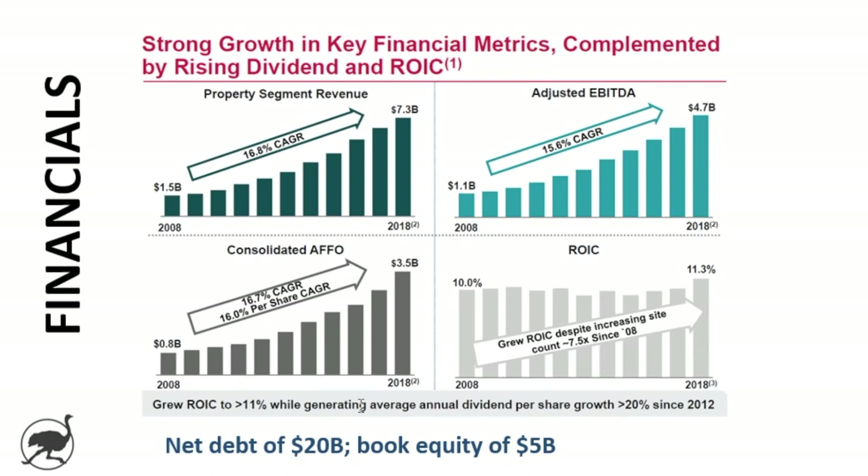Looking at the financials, property segment revenue and adjusted EBITDA are both growing at about 16% a year over a 10-year period, with pretty steady growth through the period. Consolidated available funds from operations is also growing at a 16% CAGR. Notably, the per share AFFO CAGR is also 16% — just slightly lower — meaning the company hasn't had to significantly dilute shareholders despite growing this quickly.